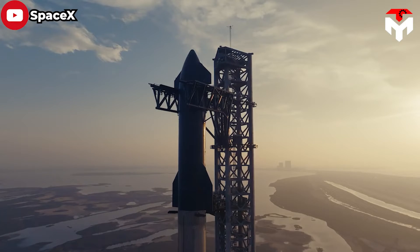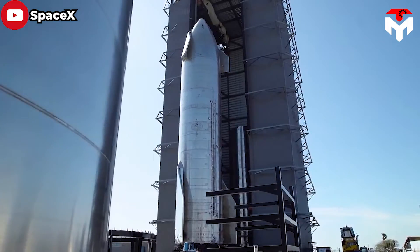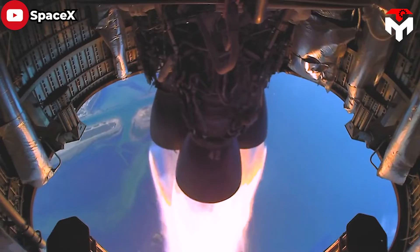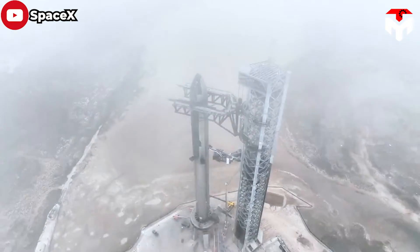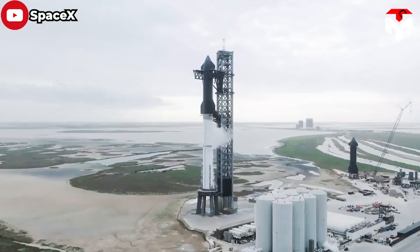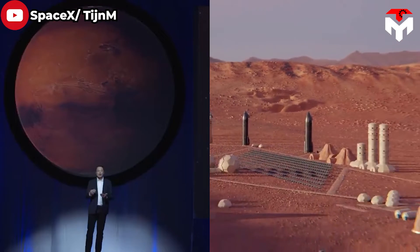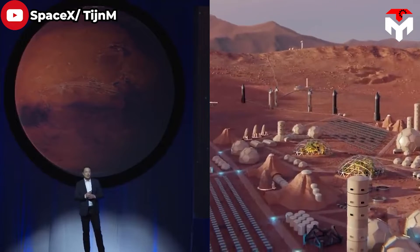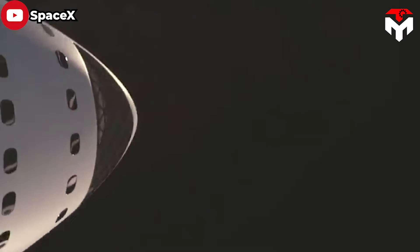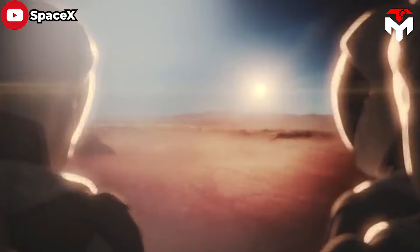As we witness substantial advancements with SpaceX's Starship, despite numerous explosions during the tests and acceptable risk for an innovative spacecraft pushing boundaries, the prospect of its successful first orbital launch is becoming an increasingly tangible reality. Consequently, Elon Musk's vision of Mars missions and the establishment of initial settlements begins to transcend the realm of dreams and venture into the sphere of achievable objectives sooner or later.